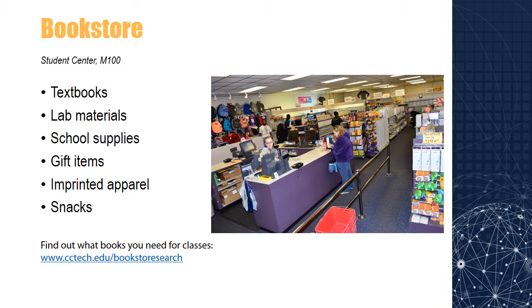The Central Carolina Technical College Bookstore serves students, faculty, staff, and the surrounding community by providing textbooks, lab materials, school supplies, gift items, imprinted apparel, and snacks. During a designated time frame, students may use their excess financial aid to purchase or rent textbooks. Students can find what books they need for classes by visiting the bookstore or searching the bookstore catalog on CCTC's website. The bookstore is located on main campus building M100 in the Student Center. Books might also be purchased at the F.E. DuBose campus, Kershaw County campus, and the Lee County site.